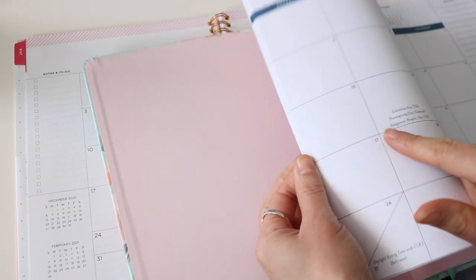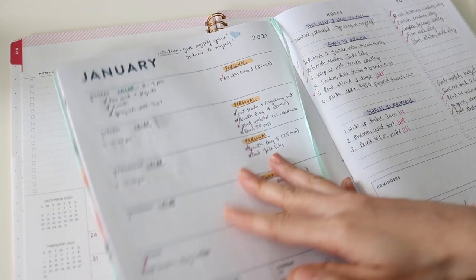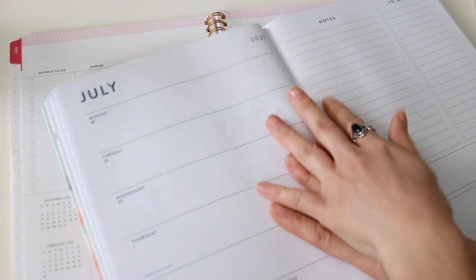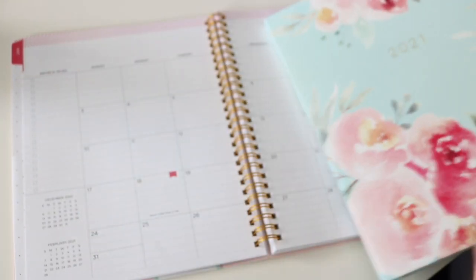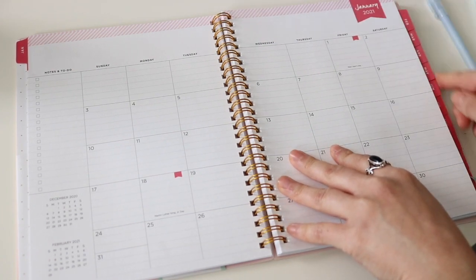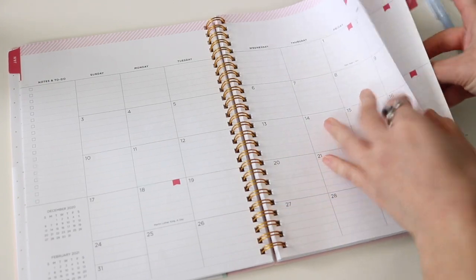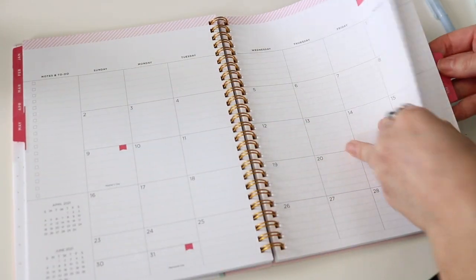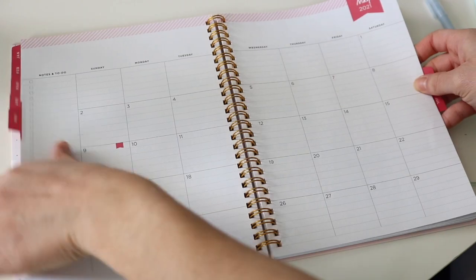Something I don't like about my weekly planner is that all the months are at the beginning, so when it's July and I want to look at my monthly calendar, I have to go all the way back to the front. With the Day Designer, the monthly spreads are always right there with monthly tabs on the side — so when it's January I can flip to January, and when it's May I can flip right between my weekly and monthly view without going back to the front.